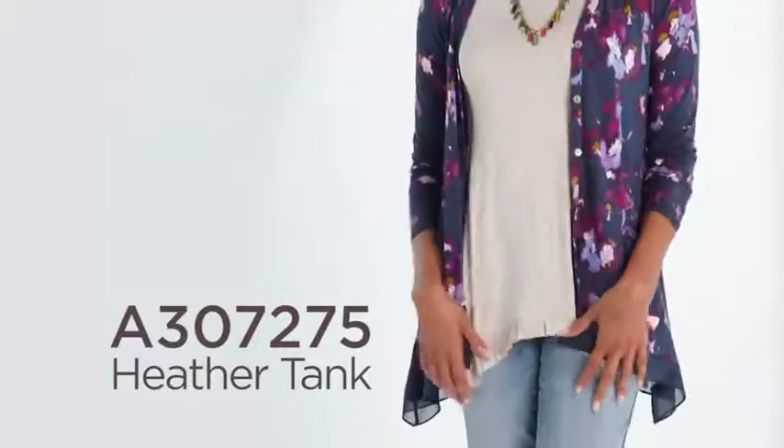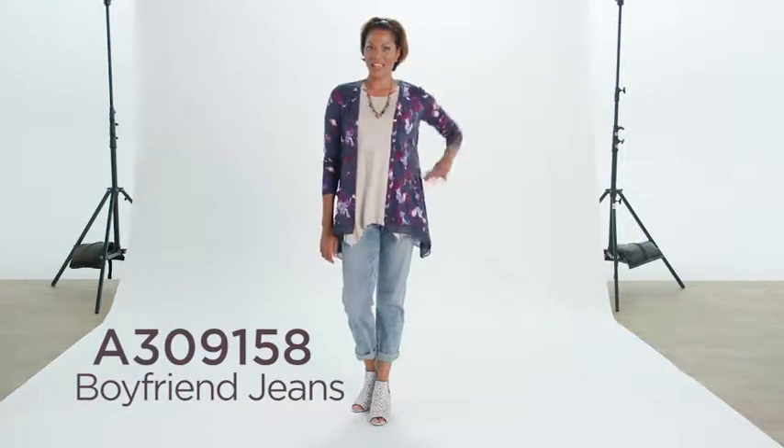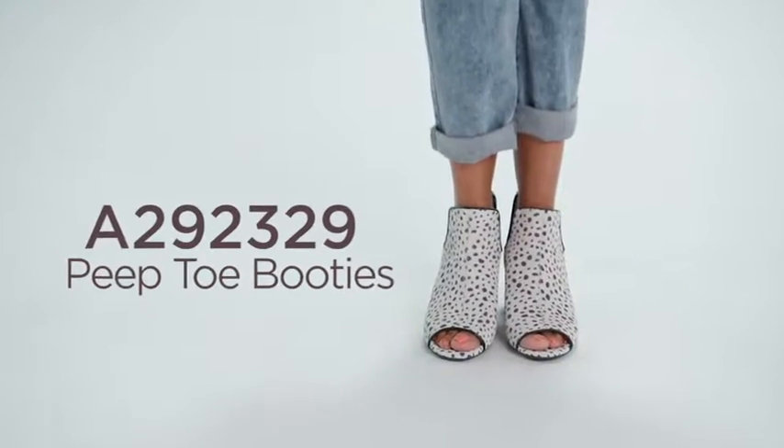This time we're going to cash it up a little bit. I'm going to zhuzh up the sleeves to the cardigan, layer it over a beige ruffle hem tank top. We're going to keep the necklace because it goes with everything. Light wash denim jeans and add a fun printed bootie and you're good to go.